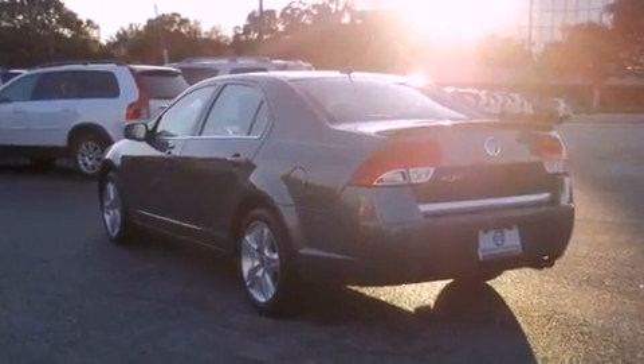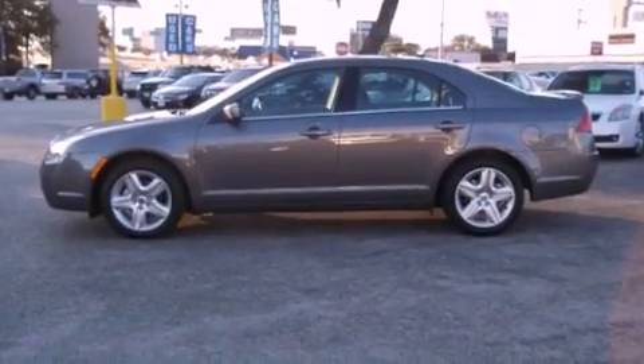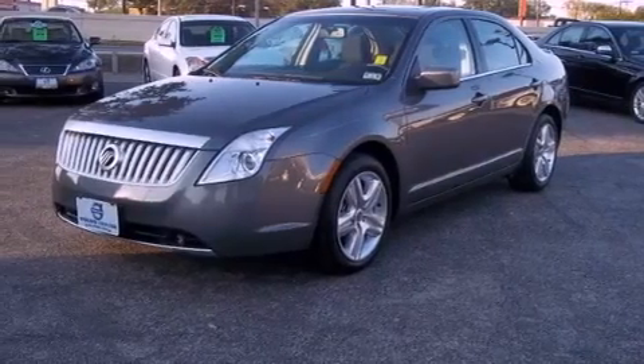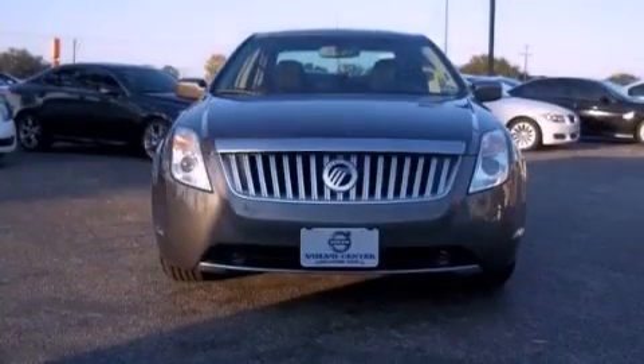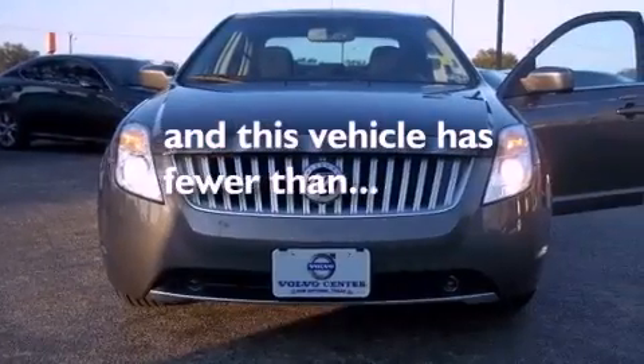The following features are also included: solar tinted glass, a rear split bench seat, cruise control, the SecureLock anti-theft system, 12-volt power outlets, tinted glass, halogen headlights, disc brakes with an anti-lock braking system, a rear window defroster, and this vehicle has fewer than 33,000 miles on the odometer.